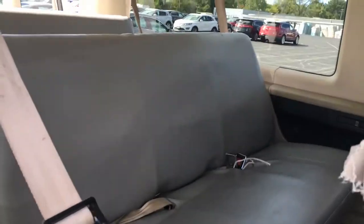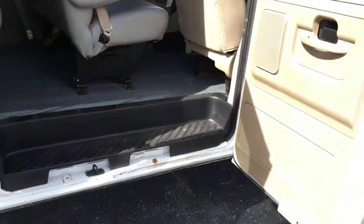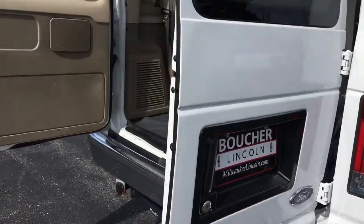It is a 12 passenger van with the leather seats in the back. Very well taken care of. Has newer tires on it. The whole vehicle is inspected by our certified technicians.